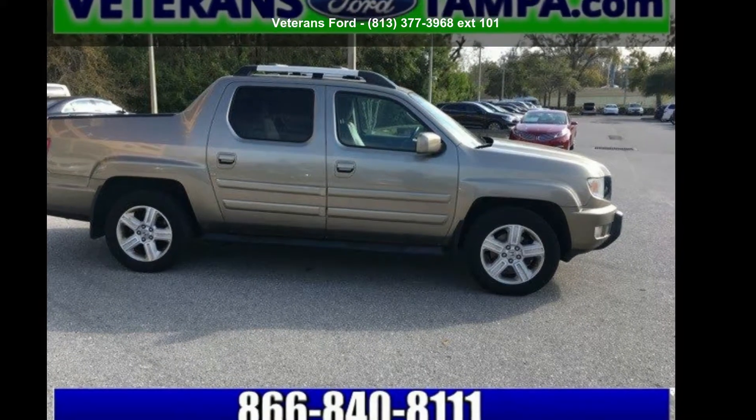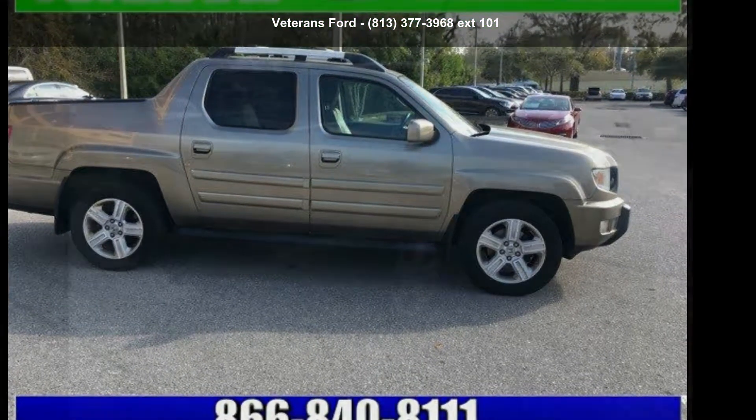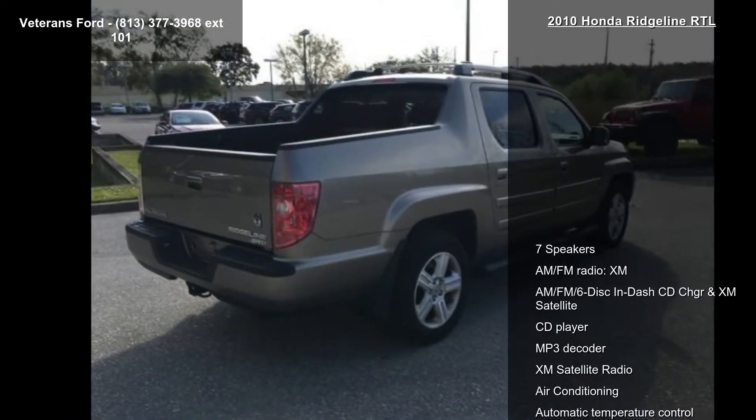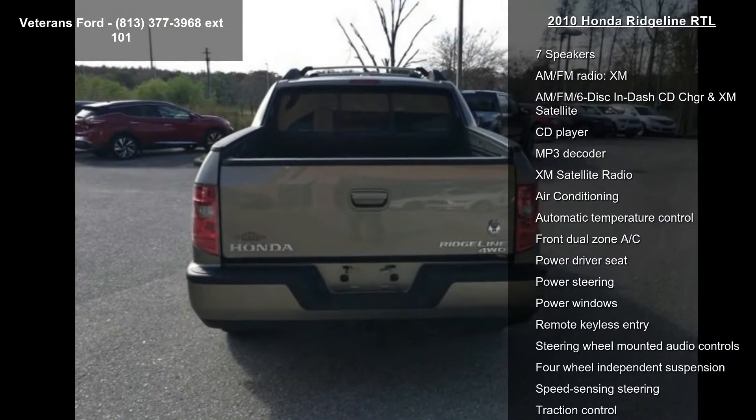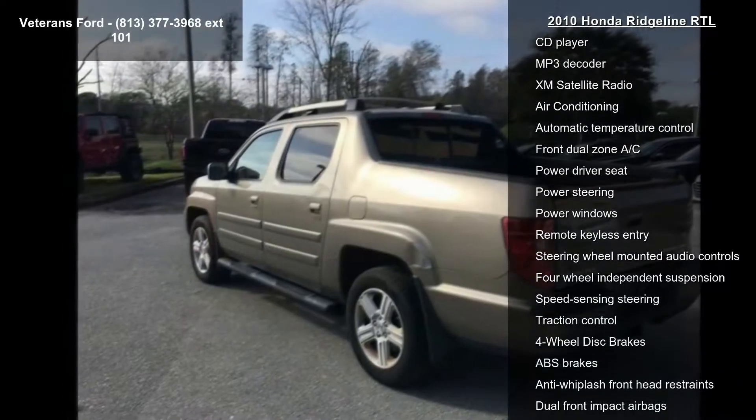Presenting the Honda 2010 Ridgeline RTL. This may be the set of wheels you've been looking for. This vehicle comes with a reliable 6-cylinder engine connected to a smooth shifting automatic transmission.